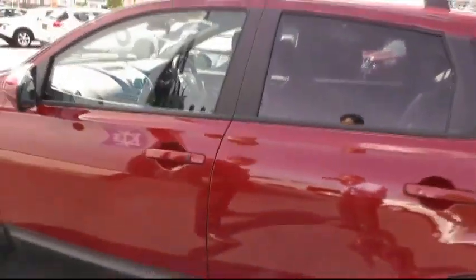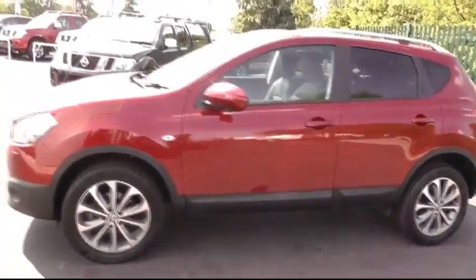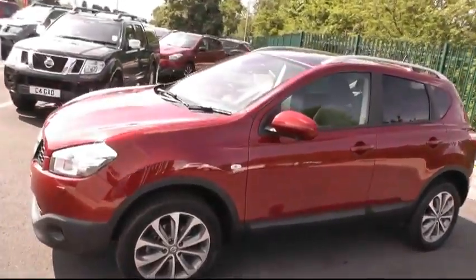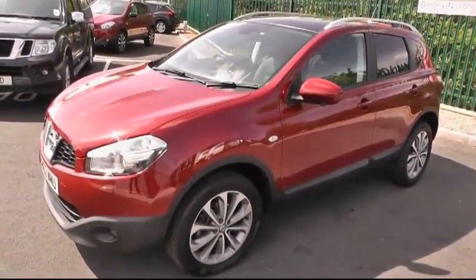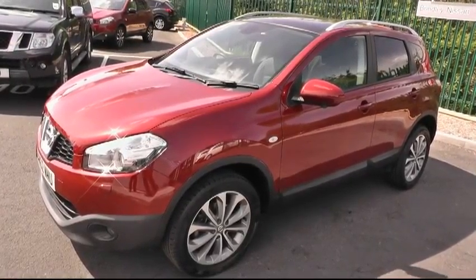This car is furnished with all-round SRS airbags — it really is an impressive vehicle. For further information, please give us a call on 01543 506216, or visit us at Brindley Nissan, Delta Way, Cannock, WS11 0BE. Thank you.